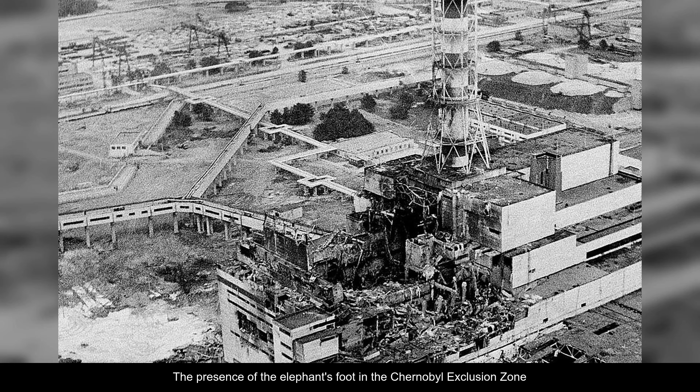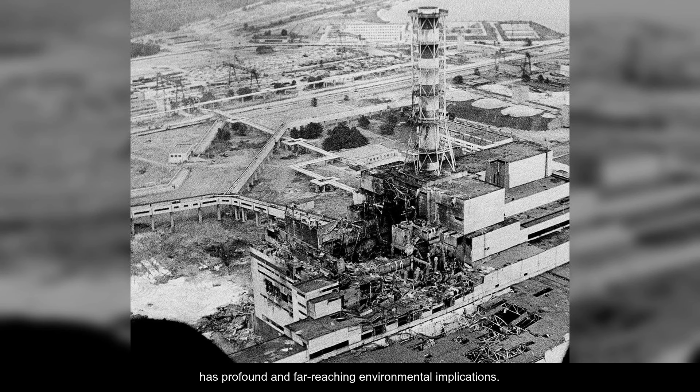The presence of the elephant's foot in the Chernobyl exclusion zone has profound and far-reaching environmental implications. A staggering 200 tons of melted nuclear fuel, along with concrete and other materials, comprise this lethal mass of radioactive material.